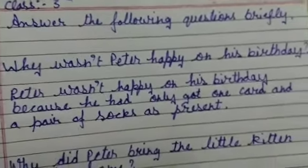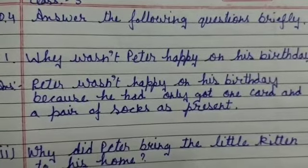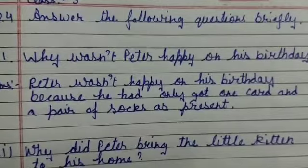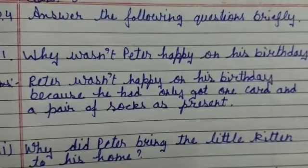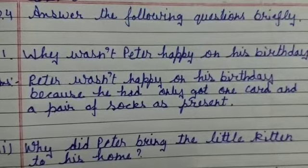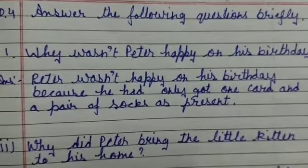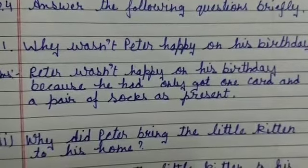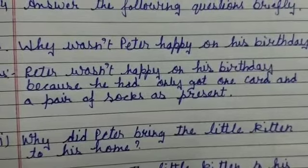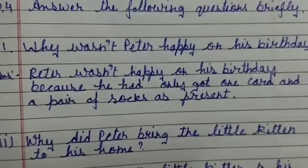Answer the following questions briefly. Question number one: why wasn't Peter happy on his birthday? The answer is: Peter wasn't happy on his birthday because he had only got one card, a pair of socks, and a present.